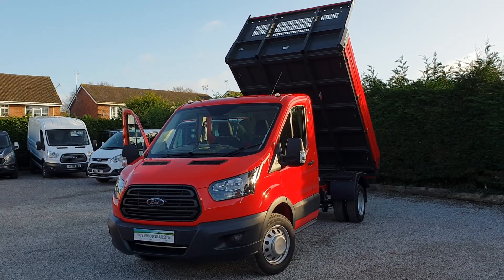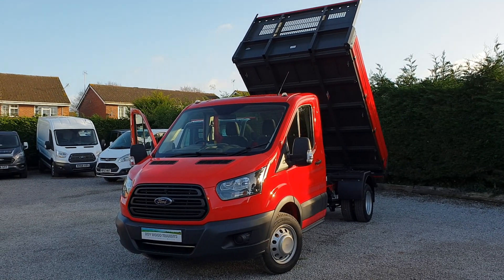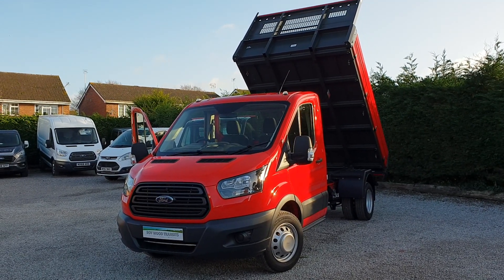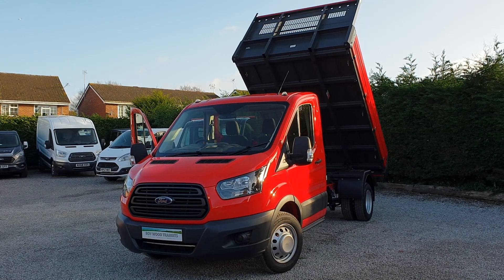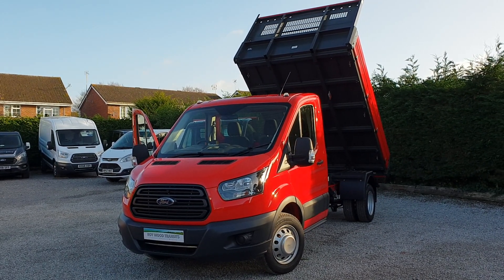For sale here at Royward Transits, we've got a Ford Transit 350. It's a Bison tipper, race red, L2 medium wheelbase, Bison tipper, steel floor, alloy side and tailboard colour coded to the cab.